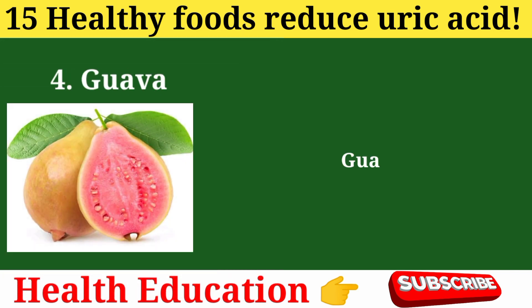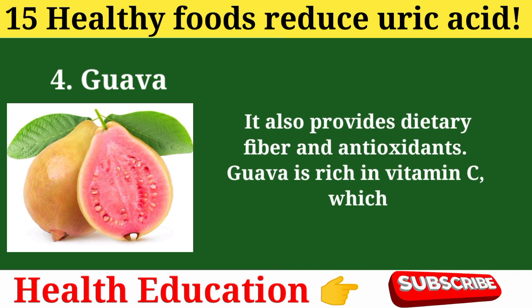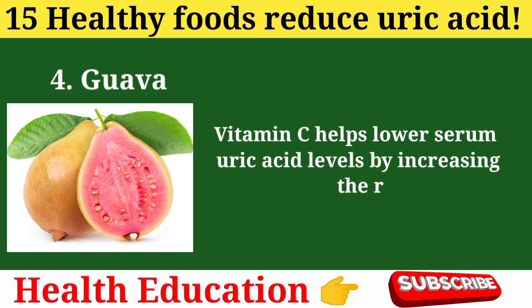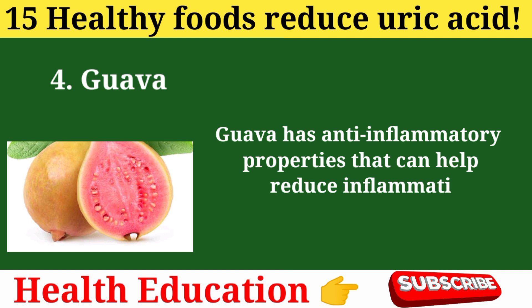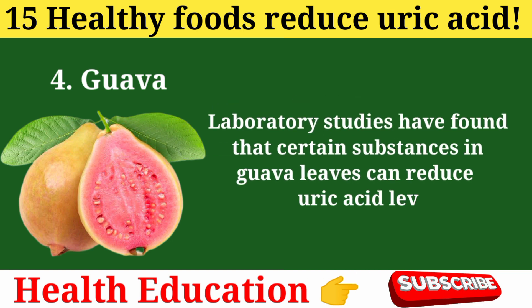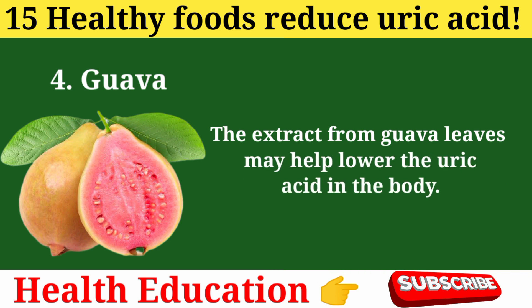4. Guava. Guava is another vitamin C-rich fruit that can be beneficial for managing uric acid. It also provides dietary fiber and antioxidants. Vitamin C helps lower serum uric acid levels by increasing the rate at which the body eliminates uric acid through the kidneys. Guava has anti-inflammatory properties that can help reduce inflammation and pain associated with high uric acid levels and gout. Laboratory studies have found that certain substances in guava leaves can reduce uric acid levels, and extracts from guava leaves may help lower uric acid in the body.